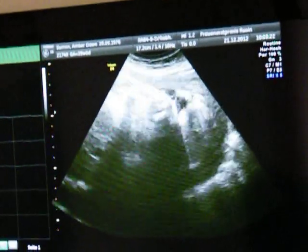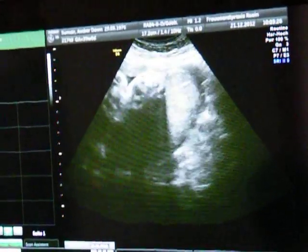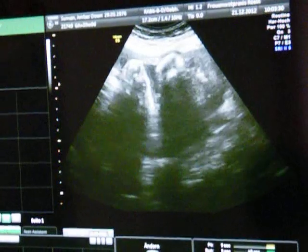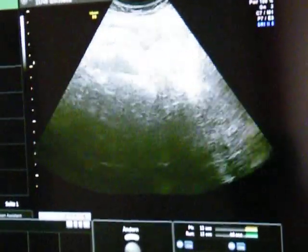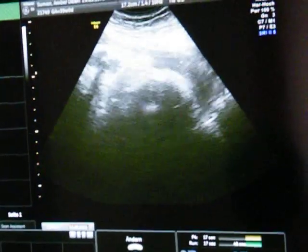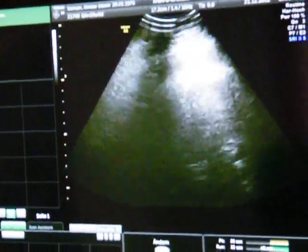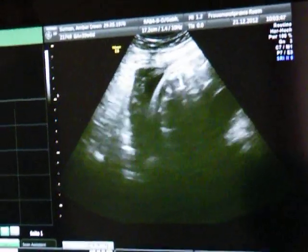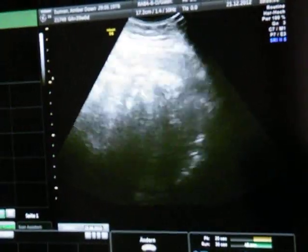We can see the placenta in the back here, looking fine. The amniotic fluid is not too much — that's also good. Not too much, but it's enough. There's a little bit of amniotic fluid in all the parts.